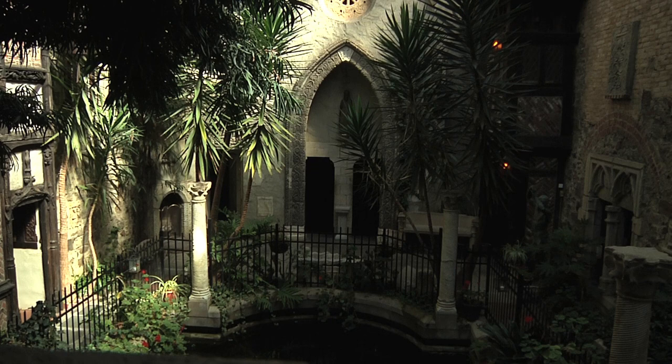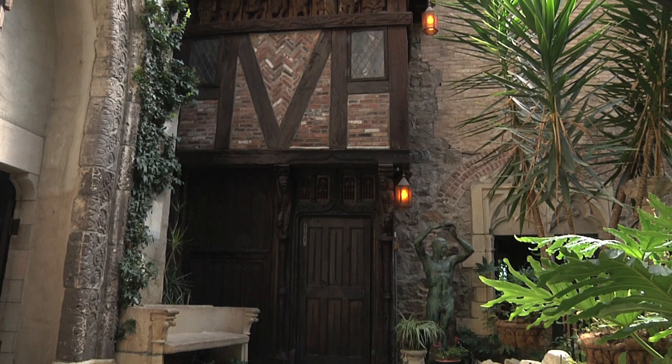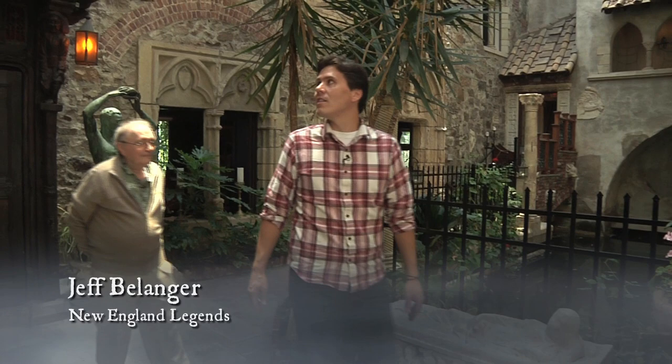Of the 24 rooms here at Hammond Castle, this was John Hayes Hammond Jr.'s favorite room because it captures the spirit of medieval France outdoors — as if a village had been brought back from Europe and placed here in this spot. This is absolutely amazing; it feels like Europe, it feels like the courtyard of a small town, some quaint village.